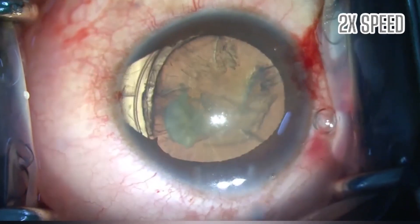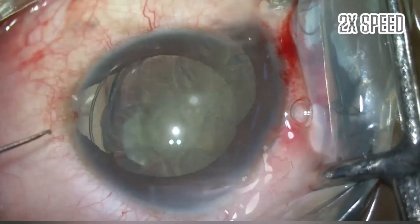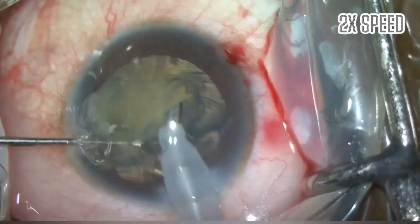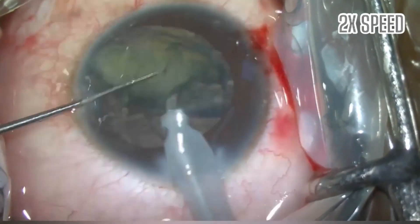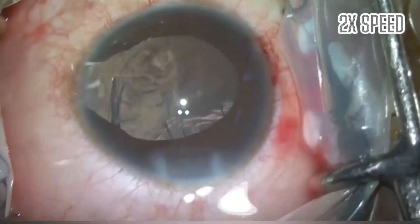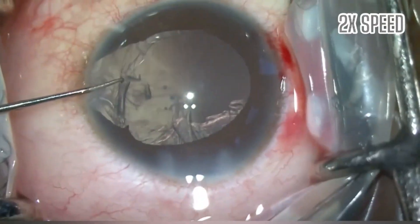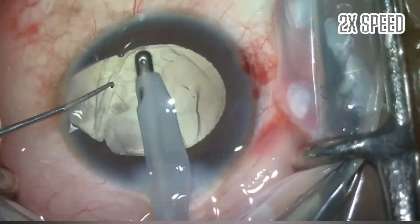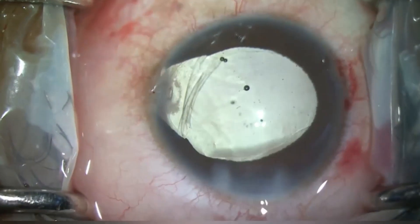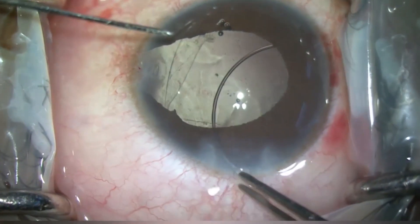Mild hydrodissection done. The lens is lifted up and phacoemulsified with moderate phaco settings. The remaining cortex is aspirated with coaxial mode. The capsulorhexis is noted to have extended, so the CTR is explanted out of the bag.